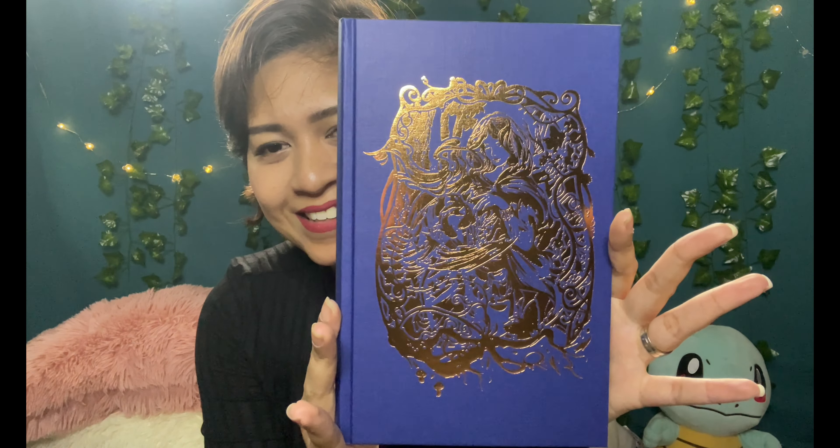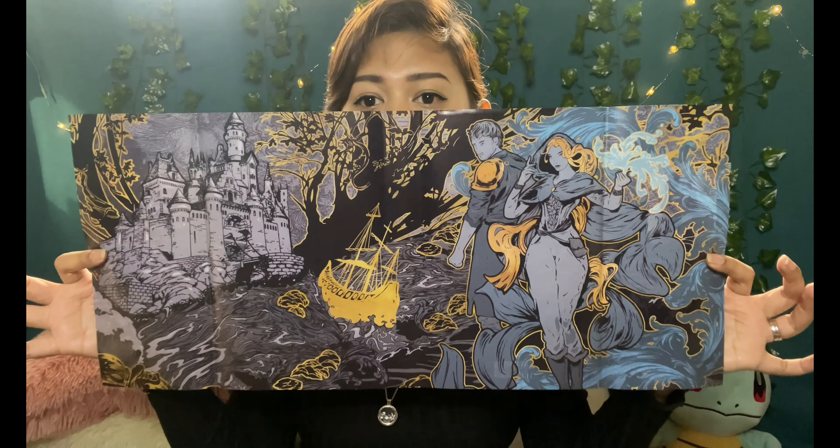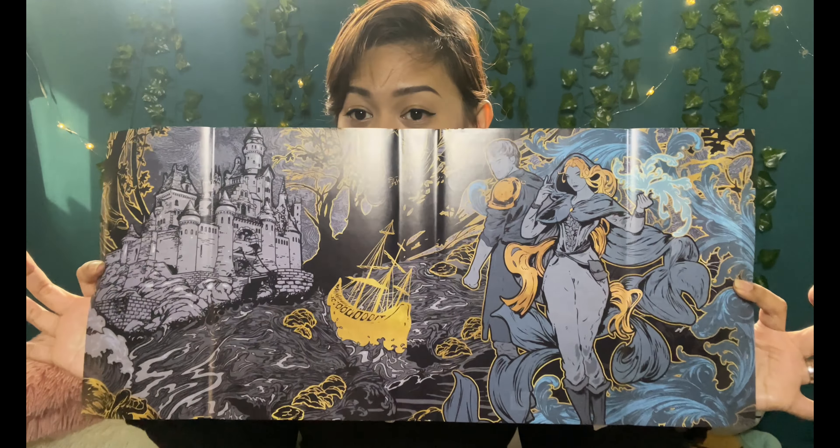It's signed by the author — and wait, do you see that? Oh my god — even the spine has something on it! I can't quite tell what it is... it's a woman, a long-haired girl. It looks like she's in a frame or surrounded by water. Anyway, we also have a reversible dust jacket.